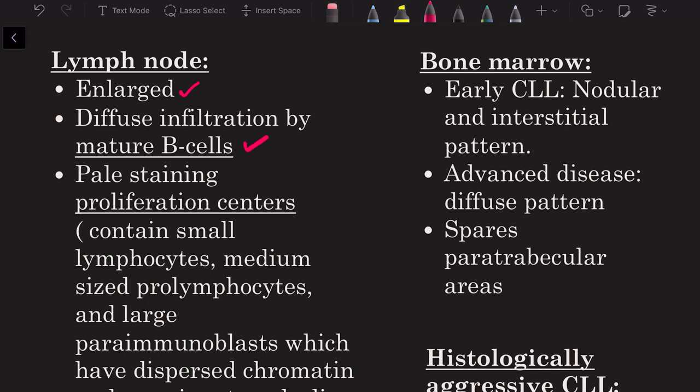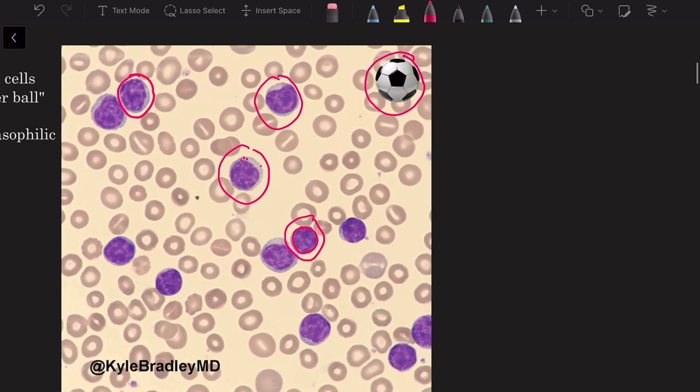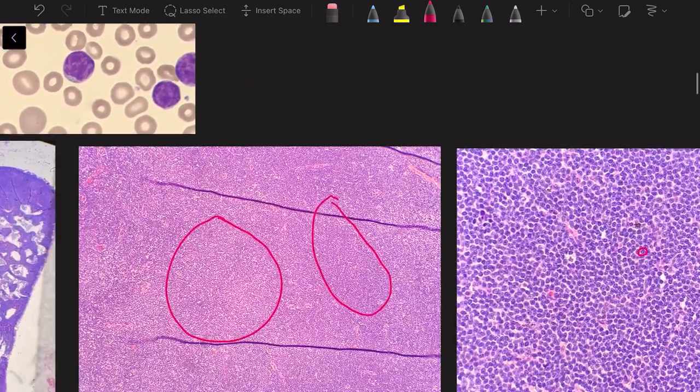To summarize morphology: the lymph node shows diffuse infiltration by mature B cells with pale-staining proliferation centers containing small lymphocytes, medium-sized prolymphocytes, and large paraimmunoblasts with vesicular chromatin and prominent nucleoli. In the bone marrow, early CLL/SLL shows a nodular or interstitial pattern; advanced disease shows a diffuse infiltrate of small B cells. Importantly, it spares the paratrabicular areas — unlike follicular lymphoma, which favors the paratrabicular region.